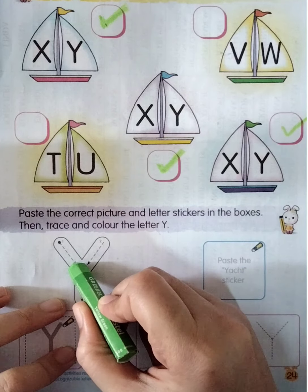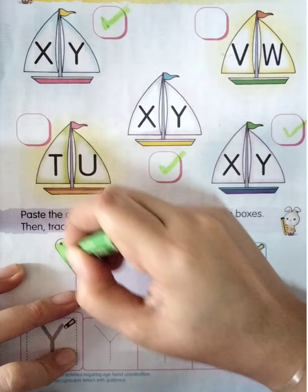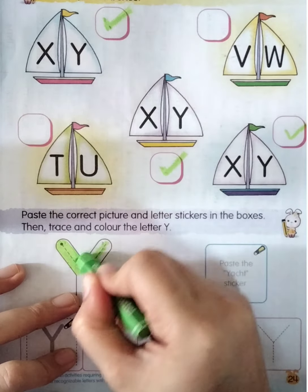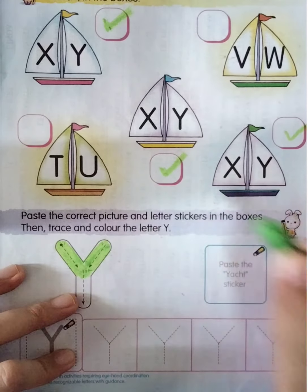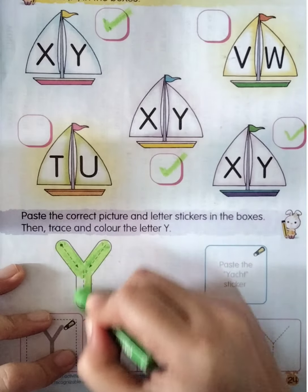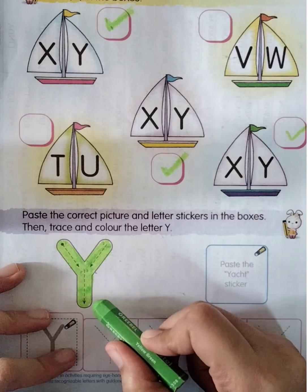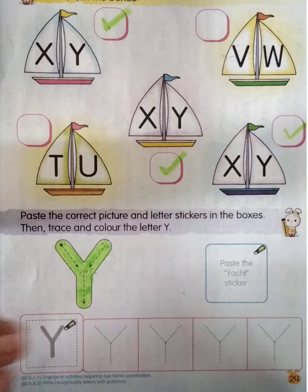Good job boys and girls! Now we're going to color letter Y here. Let's color together — the first one starts from here until here. Let's color: down. Stop, and then start from here and then down. And then the third one starts from here and then down.